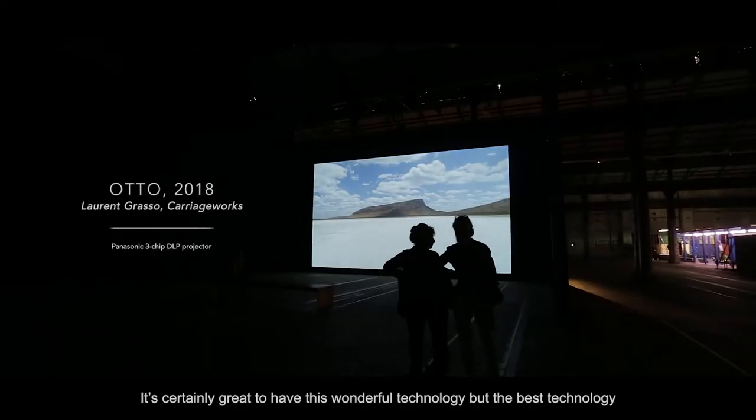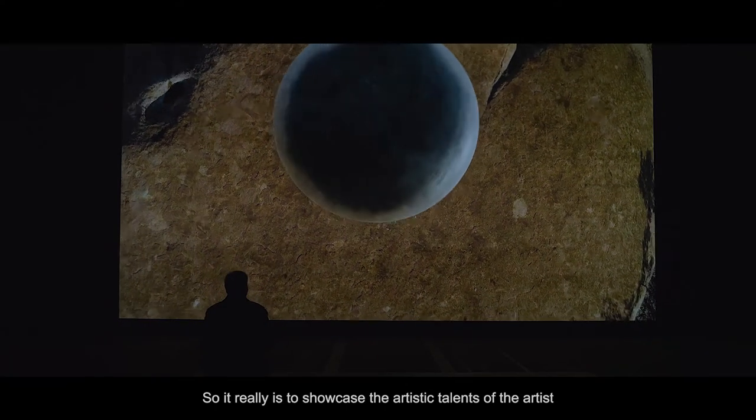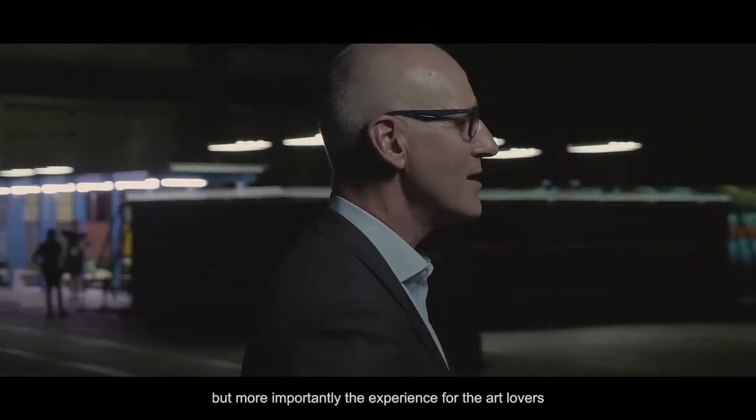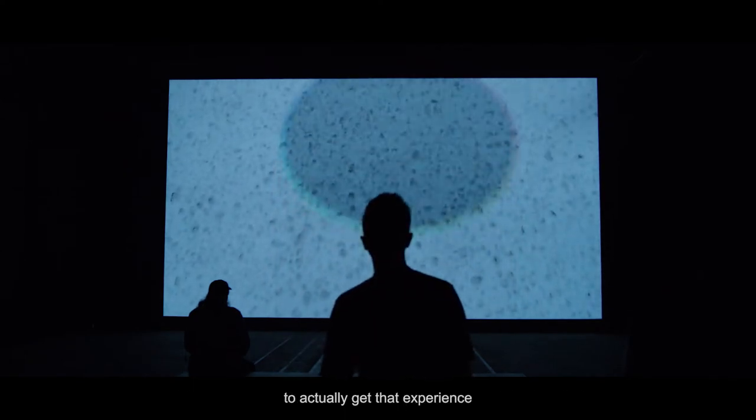It's certainly great to have this wonderful technology, but the best technology is technology you don't know is there. It's really to showcase the artistic talents of the artist, but more importantly the experience for the art lovers — and there are many thousands coming through these installations to actually get that experience.